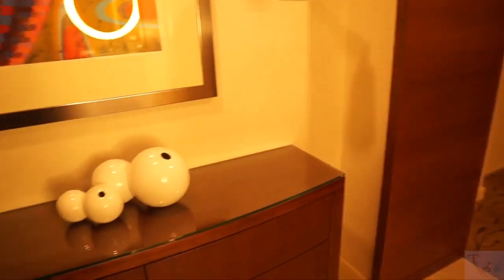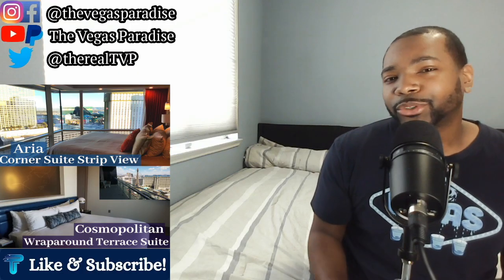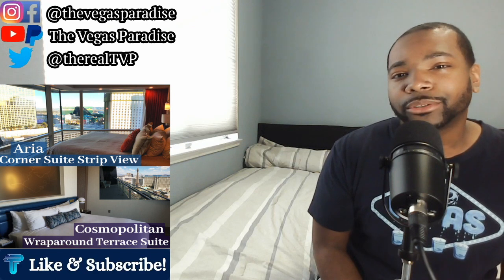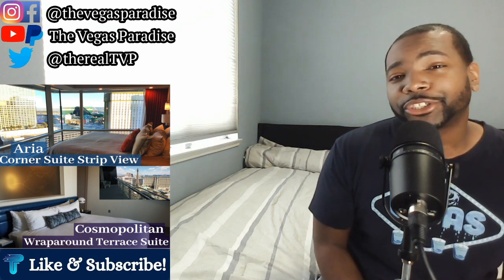Walking into the Aria Suite, you come into a nice spacious entryway with some decor — it looks like a really nice luxury room. Walking into the Cosmo Suite, you come into a good entryway space with a long hallway, but you can't really see what you're walking into, which might draw some suspense. As we always do, we start with the wow factor — I'll give the edge to Aria for the entryway, though some people may enjoy the suspense of the Cosmo.